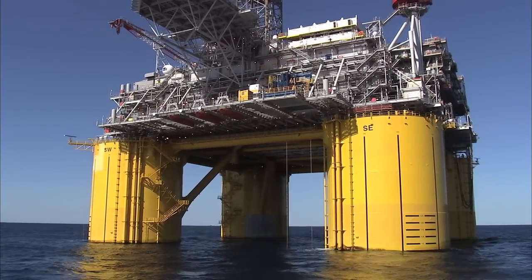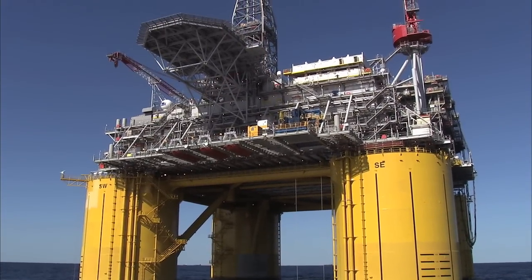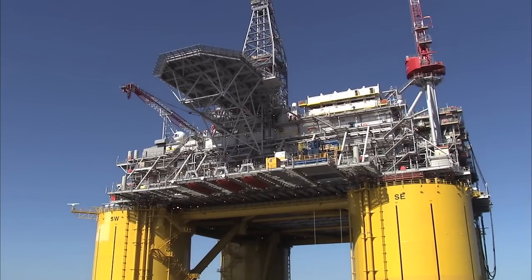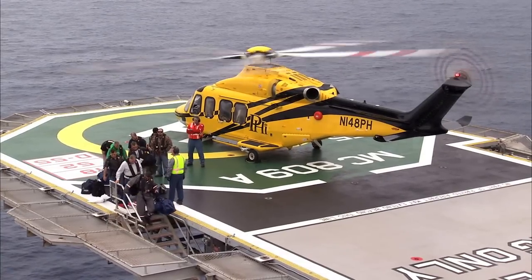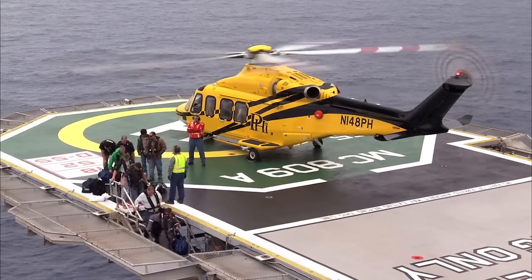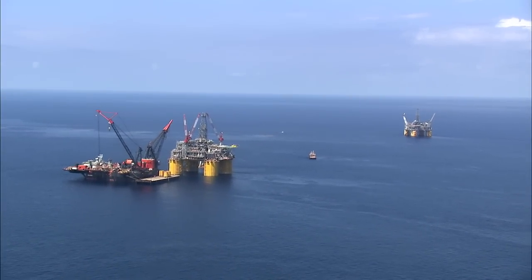The hull is about 20 stories tall. We've added to that the drilling rig and the components on top — another 25 stories. When I talked to my dad about this, his reaction was one of awe that we're able to do these kinds of things in the deep water Gulf of Mexico, and to do it safely and securely — which is our priority — is just an enormous challenge.